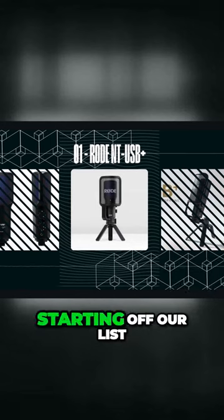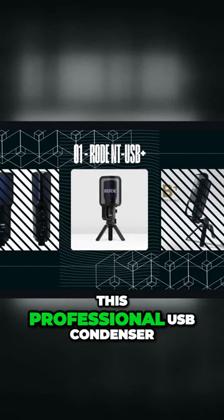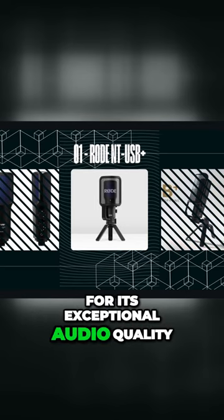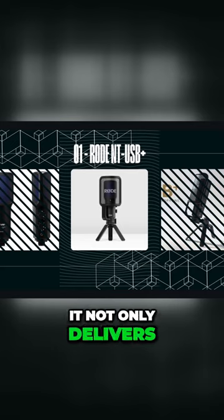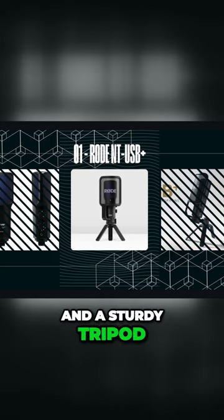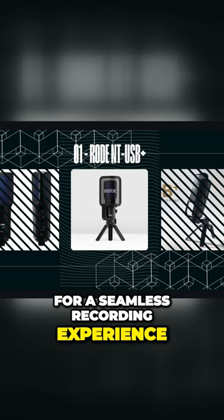Starting off our list at number one, we have the Rode NT-USB+. This professional USB condenser microphone stands out for its exceptional audio quality and versatility, making it a powerhouse for gamers and content creators alike. It not only delivers crystal clear audio, but also comes with a professional pop filter and a sturdy tripod, ensuring you have everything you need for a seamless recording experience.